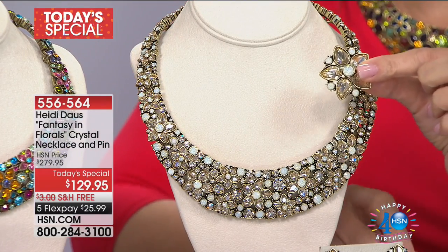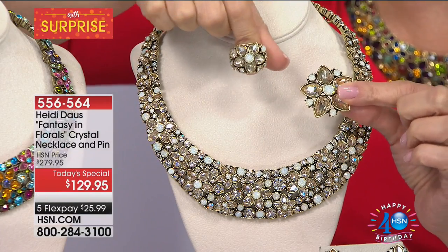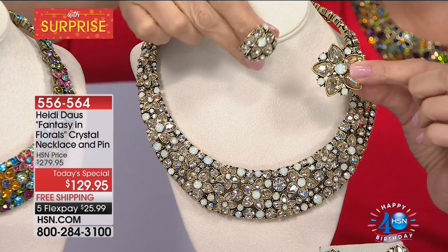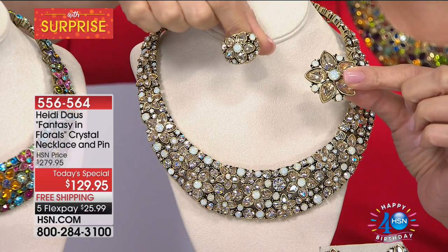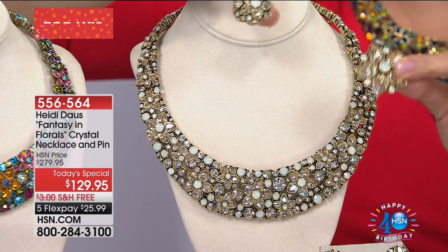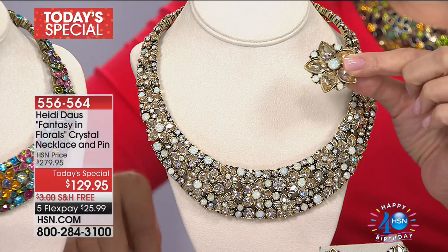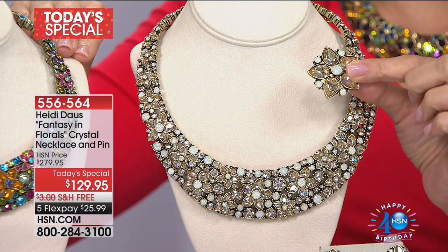We have a $39 ring to go with — it makes no sense, but we're going with it. It's birthday mayhem! You can shop for the earrings as well, and a bracelet that is $99. It is like every single one of these pieces. This one's included — it is its own little mini today's special.